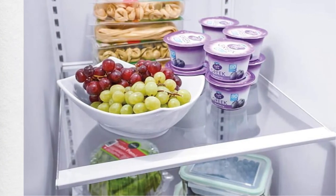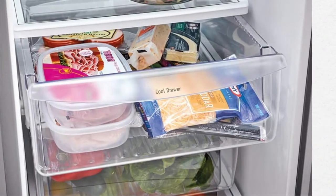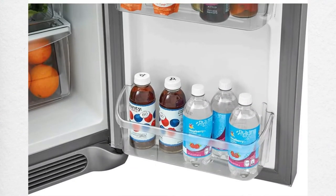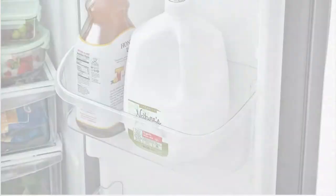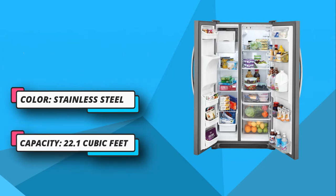It comes with a special dairy center — a compartment that has been specially designed to store daily items such as yogurt, gallons of milk, butter, etc. Apart from these storage spaces, you also get extra space with edge-to-edge shelves.